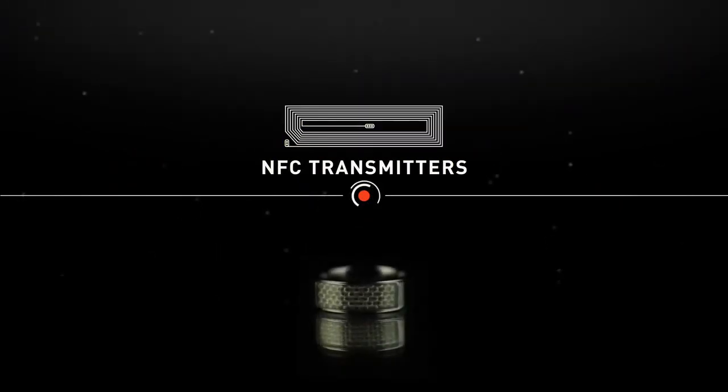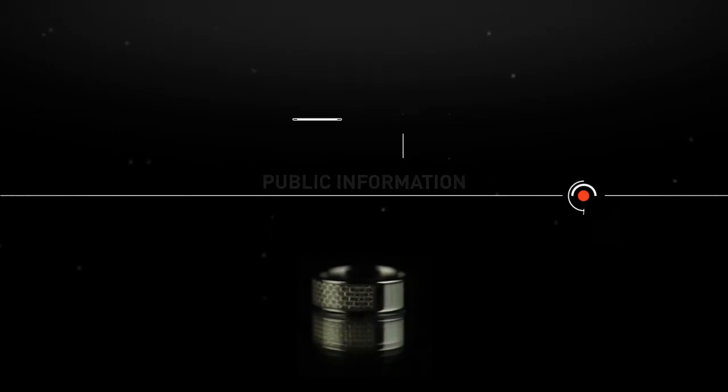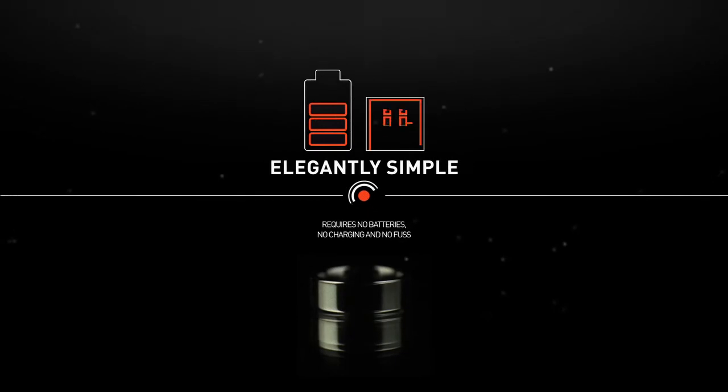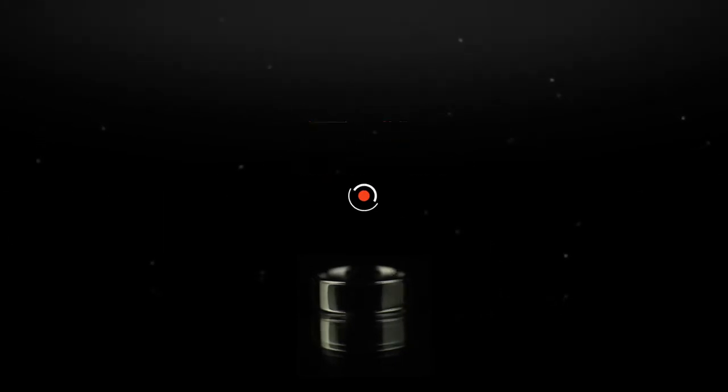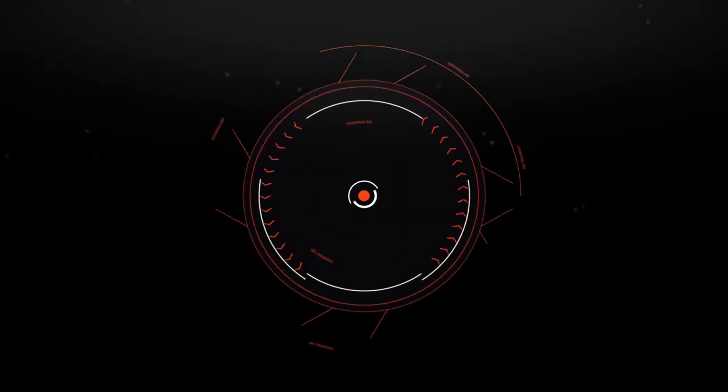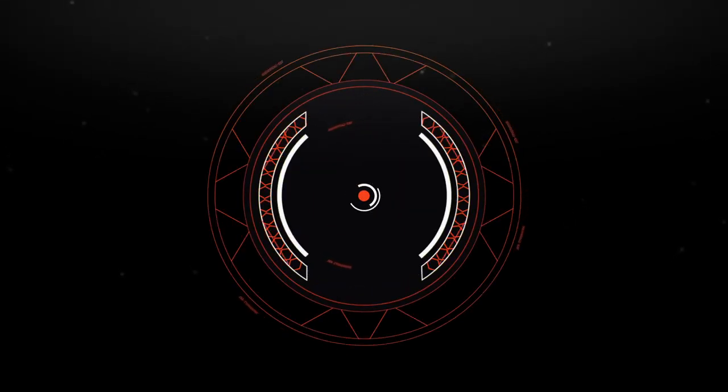The NFC Ring contains two NFC tags, each containing a tiny transmitter — one for public information, the other for private data — and requires no batteries, no charging, and no fuss. Following the launch of our first Kickstarter campaign, we've been working hard on the design and functionality of the rings to provide the most future-proof wearable technology available.